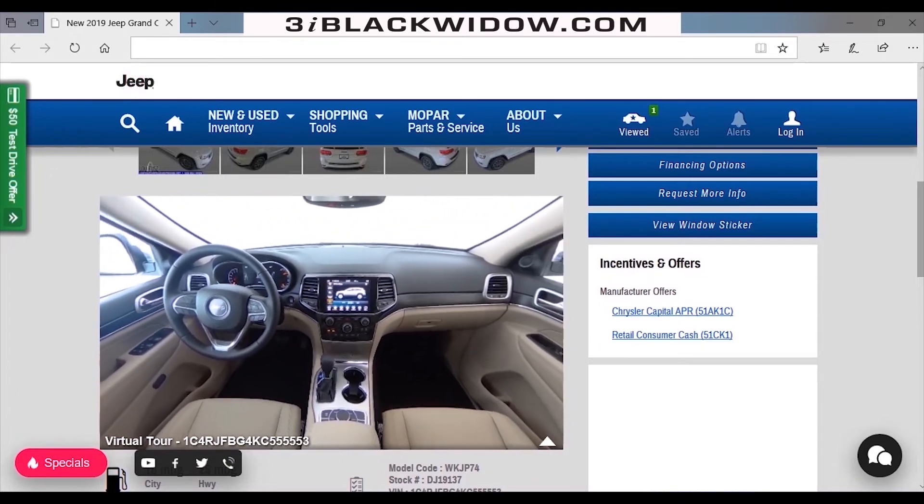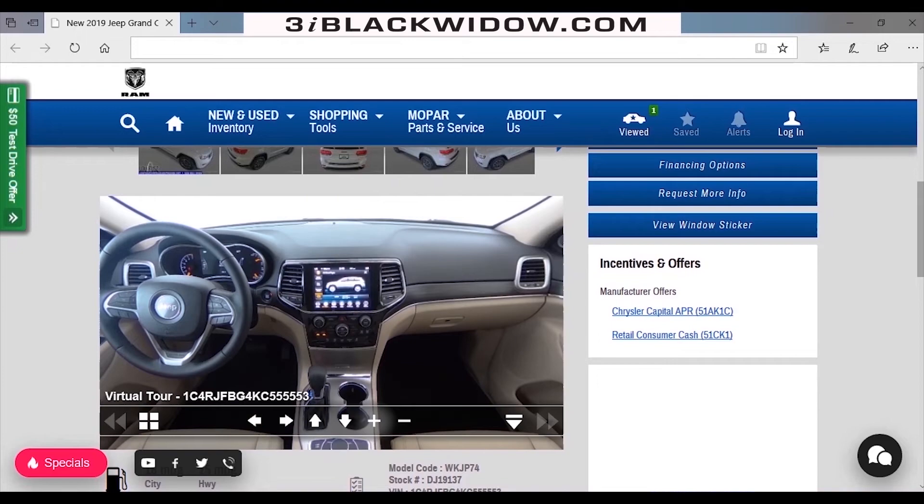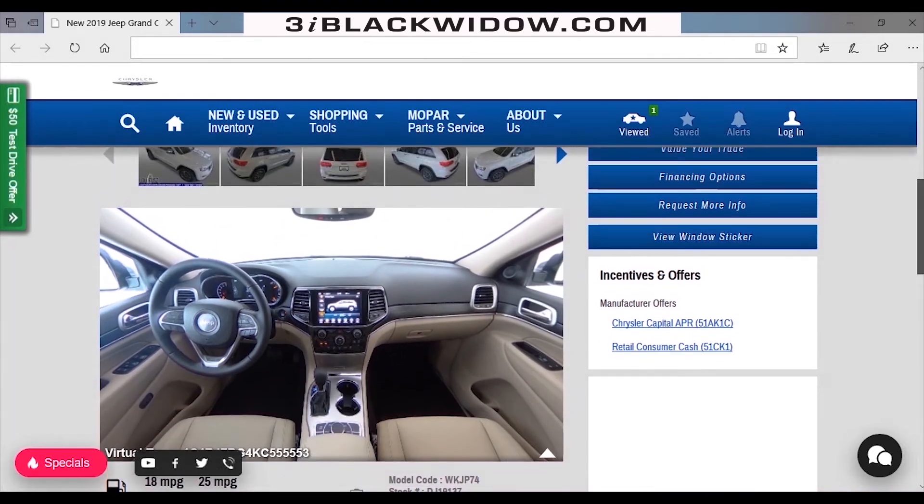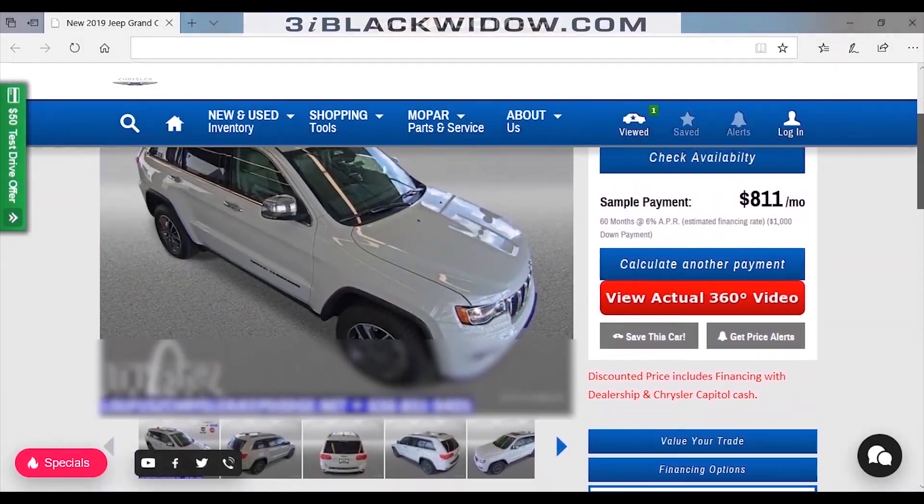Better photos, online quicker, a simple process and cost-effective with equipment that can be depreciated. It's the Black Widow!